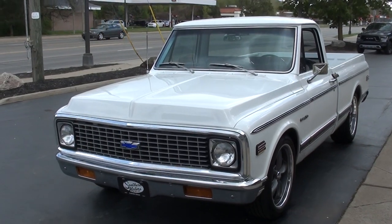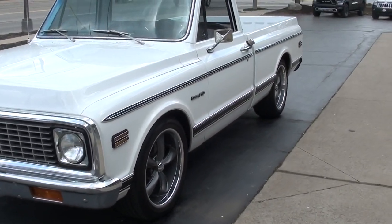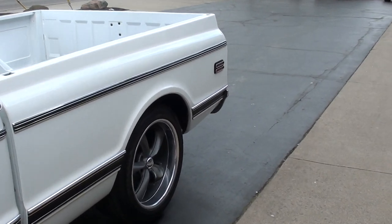Nice little truck. I actually sold this truck four years ago — shipped it to a guy in California, and he actually just traded it back in. A great little truck. I kind of dug back into my old notes on the truck.